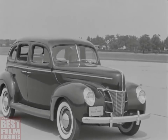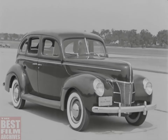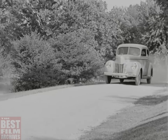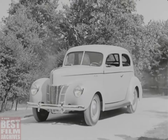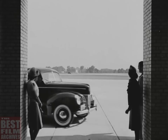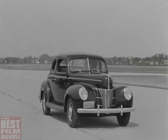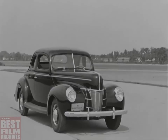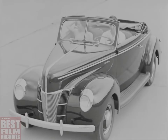Every one of these features and improvements are to be found on each distinctive body style. The deluxe four-door sedan, roomier than ever before. The deluxe two-door sedan. The deluxe coupe. The deluxe business coupe — a brand new body style this year. And the new deluxe convertible club coupe.